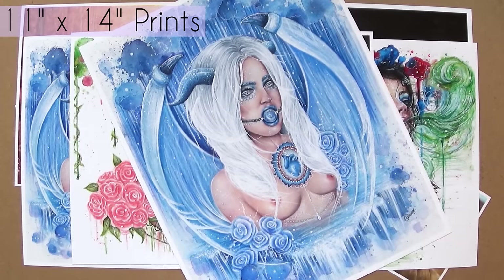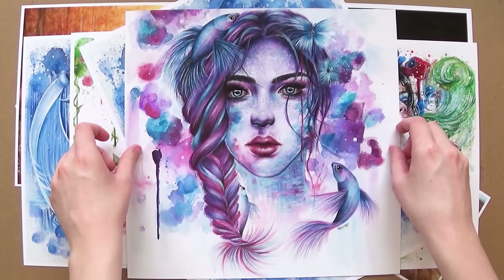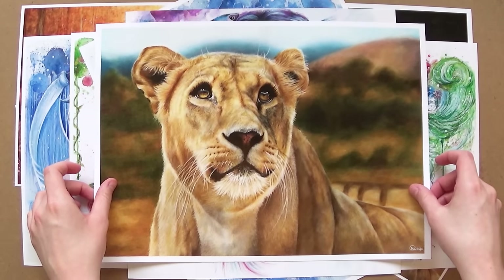When packaging these, the 5x7 and the 8x10 prints will come flat packed in an envelope, and then the larger prints will come rolled up in a mailing tube. I'll show you how I'm going to package them later on in the video.